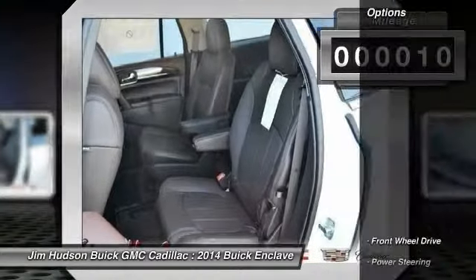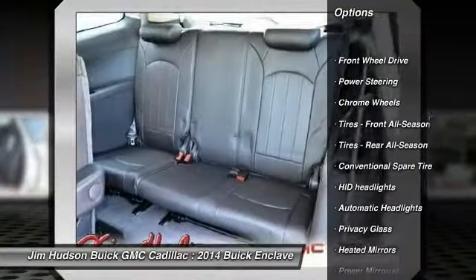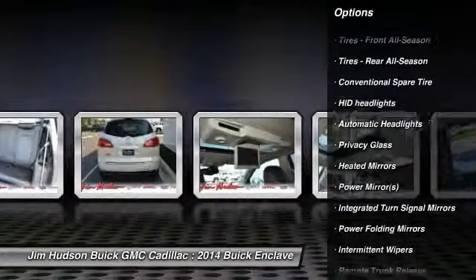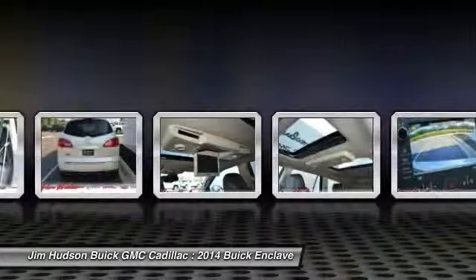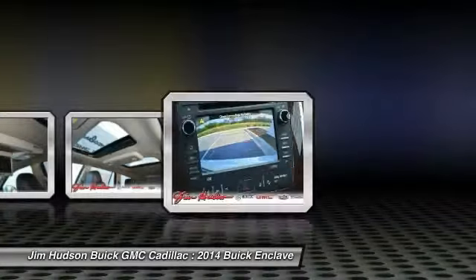Here are some of this vehicle's great options: traction control, stability control, anti-lock braking system, remote engine start, steering wheel audio controls, power passenger seat, power lift gate, driver airbag, power steering, adjustable steering wheel.